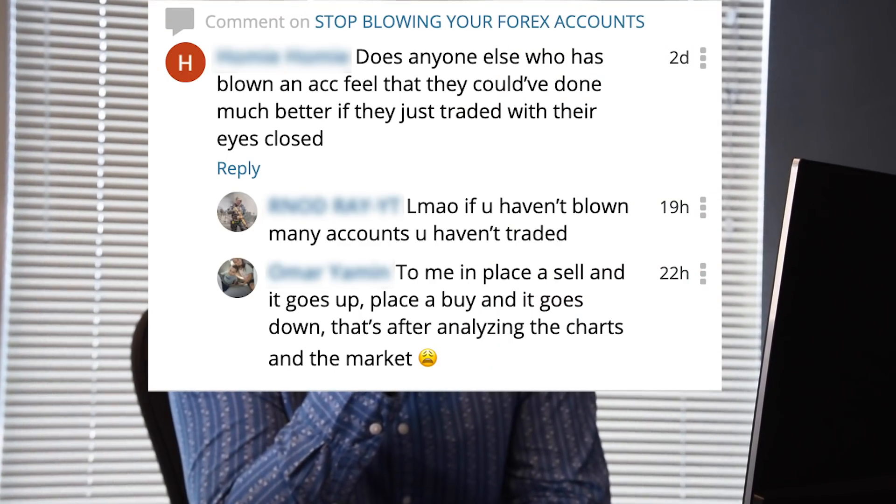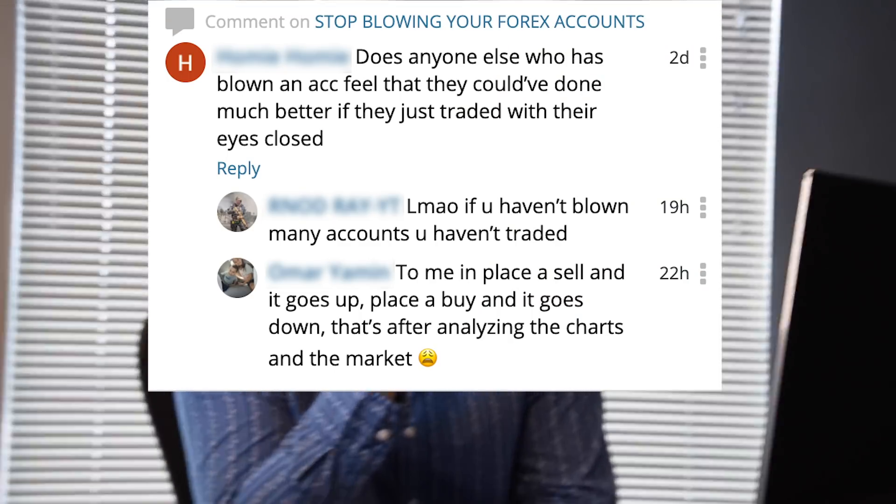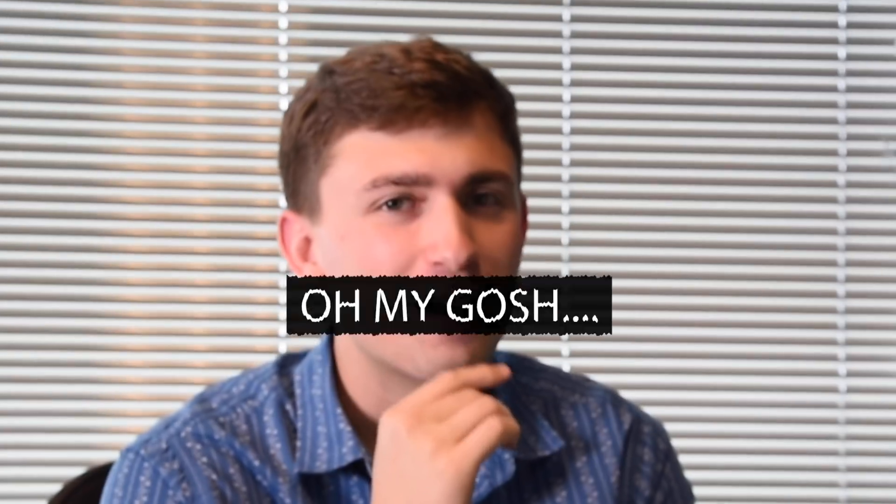Nick, we have a comment that says: 'Now I don't know if you've ever done this, just as a disclaimer, but does anyone else who has blown an account feel that they could have done much better if they just traded with their eyes closed?' Oh my gosh, is that actually a comment? It's actually a comment. Thoughts? Buy, sell, buy. Dude, well, maybe for some people. New-trader me probably would have been better off just closing my eyes and clicking a button.